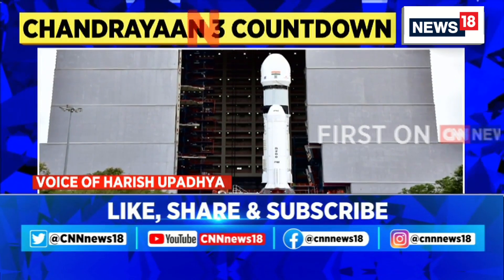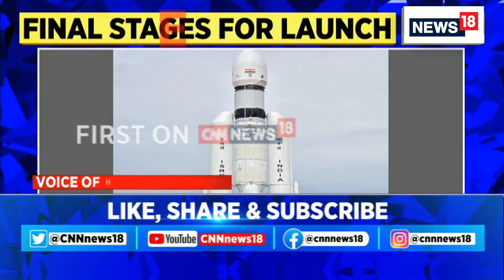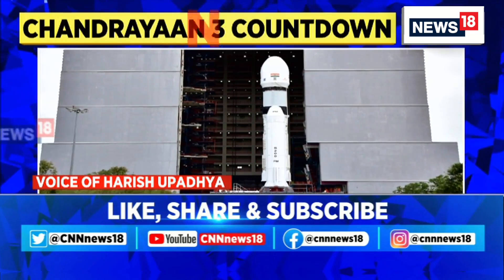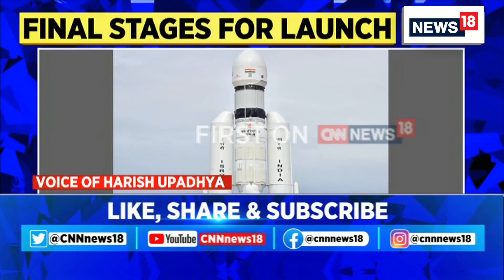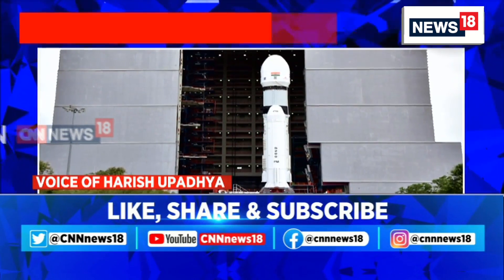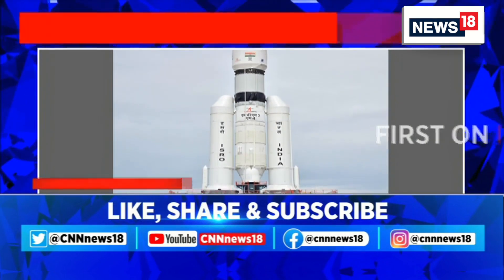This time around, ISRO is hoping that the lessons learned from 2019's Chandrayaan 2 mission have been taken into account. That has already changed several aspects of this entire mission — whether it's ensuring that the legs of the lander are strengthened, the rover too has got a few changes — and ISRO is saying that they've gone through all that went wrong in the last mission.